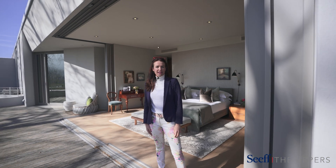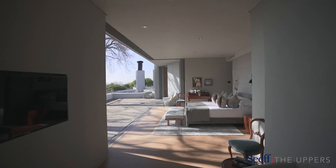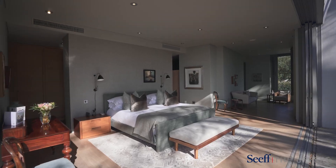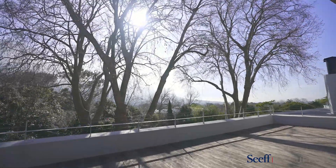Designed by award-winning architect Johan Slee with his signature cavity sliding doors. Enjoy breathtaking views over the Meadow Garden to Table Mountain.